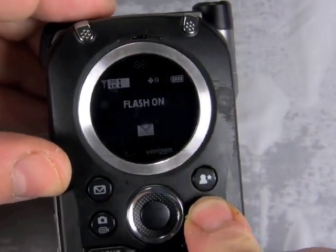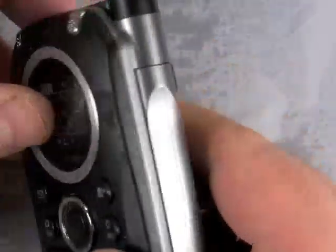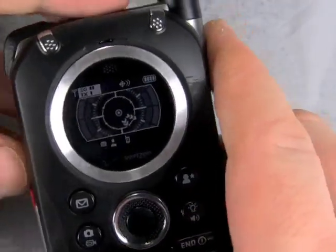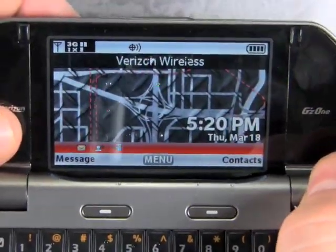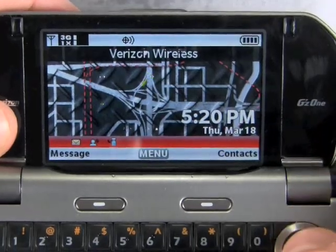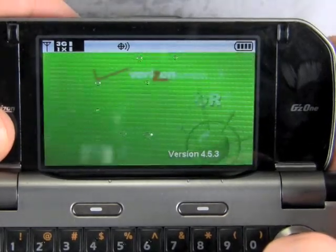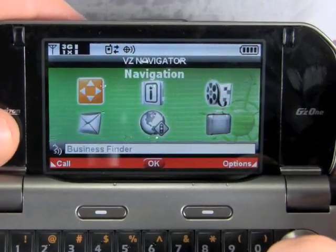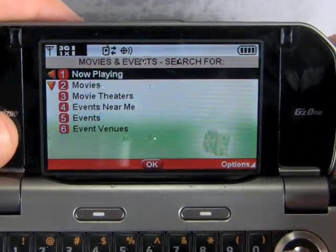One feature that I kind of liked was that it lets you use this LED on the back as a flashlight, which seems like a useful feature. It doesn't get the compass that we had on the Casio G'z One Boulder, and that was a nice feature, but navigation works fine too. It's got VZ Navigator for navigation. I wish it had some trail maps and some more outdoor features, but for turn-by-turn driving directions or to look up local movie times, it worked pretty well.